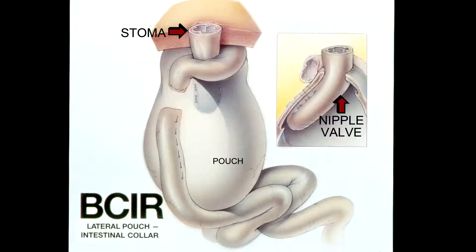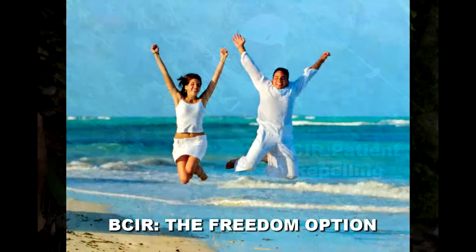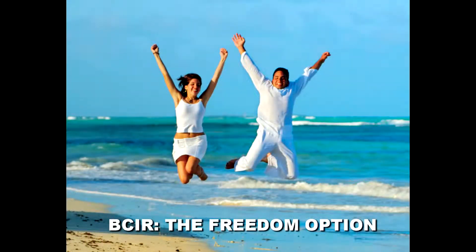The Barnett Continent Intestinal Reservoir is shown here in schematic form. The stoma is flush to the skin, and you only wear a small patch over it to collect mucus. The pouch is emptied by going into the bathroom and inserting a catheter painlessly several times a day to empty the waste. Some people do this two to three times a day; some do it four to five times a day — it varies. The advantage of the Barnett internal self-sealing pouch is freedom: you get back control over the discharge of your intestinal waste, and you can wait a long time from the first urge until you need to drain your pouch.